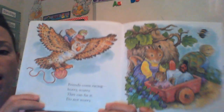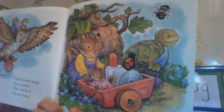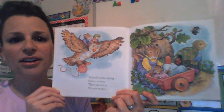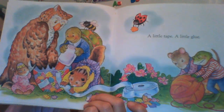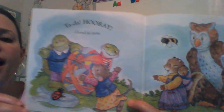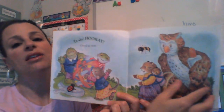Friends come racing. Hurry, scurry. They can fix it, do not worry. Look, what do they have in their wagon? Glue and tape. Do you think they're gonna fix those eggs together? And what's this? Yarn. A little tape, a little glue. Look, everyone is working together. Ta-da! Hooray! Good as new. They put all those pieces together and made one great big egg. Do you think that Rabbit has good friends, boys and girls? Yes, me too. Good friends help one another.